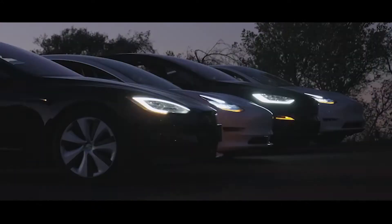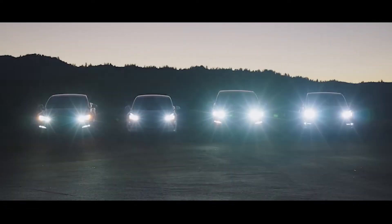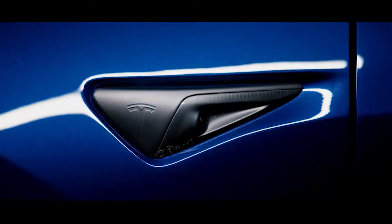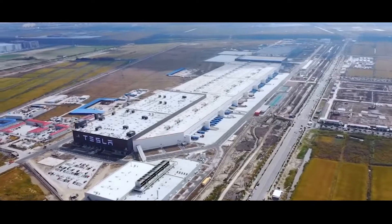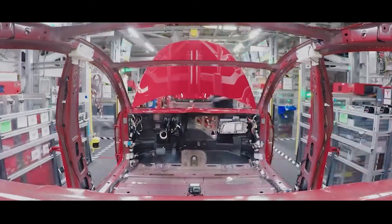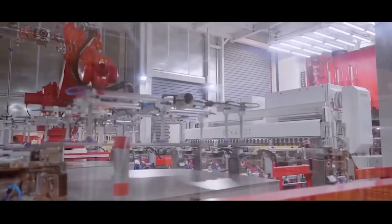Tesla produces a variety of vehicles including the Model S, X, and 3. For our example today, let's concentrate on the Model Y, which is Tesla's best-selling car — specifically the Model Y variant being constructed at the Texas Gigafactory, because this is the best illustration of how Tesla manufactures cars in a way that no other company on earth can match.